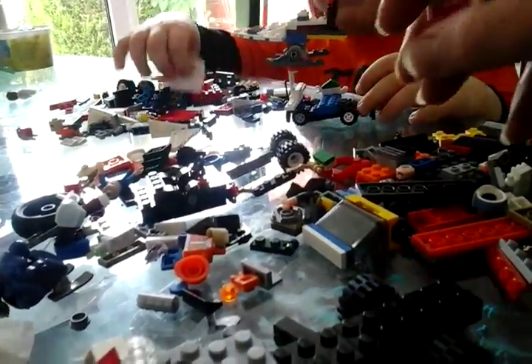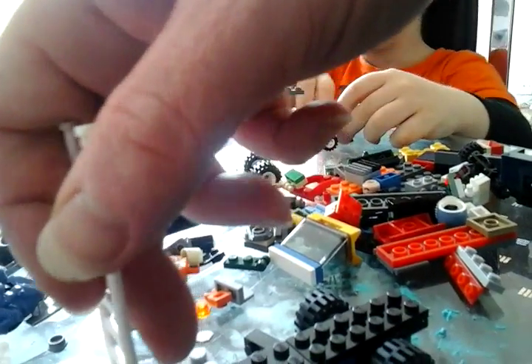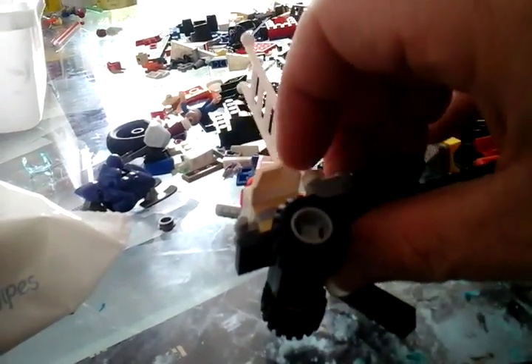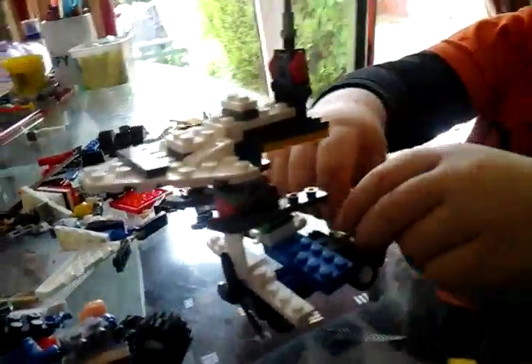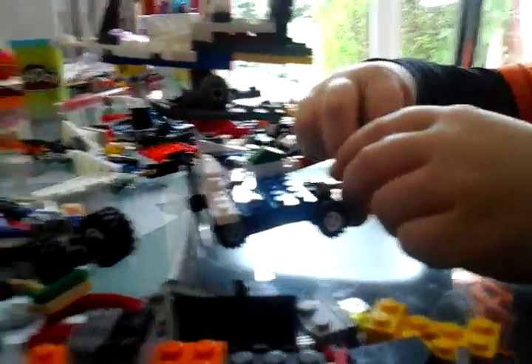Kids, mine is the weirdest LEGO vehicle I've ever made. How come? Because it's so weird. Show the kids mine, daddy. Point the camera to mine. Okay. It was already pointed at yours. Get the best light. Oh, it's on a few different levels, isn't it? Yeah.